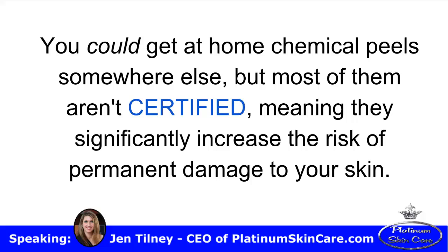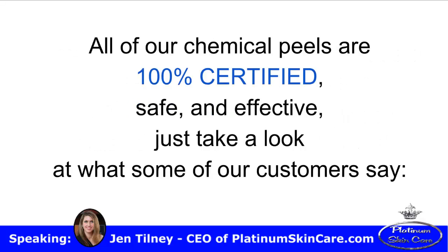Really, you could get at-home chemical peels somewhere else, but most of them aren't certified, meaning they significantly increase the risk of permanent damage to your skin. All of our chemical peels are 100% certified, safe, and effective.